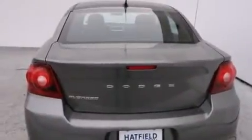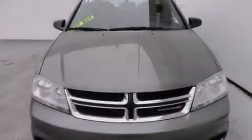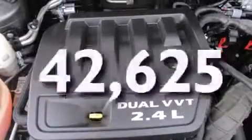Features include air conditioning, a split-folding rear seat, cruise control, a CD player, front side impact airbags, a rear window defroster, a security system, traction control, a keyless entry system, and this vehicle has fewer than 43,000 miles on the odometer.